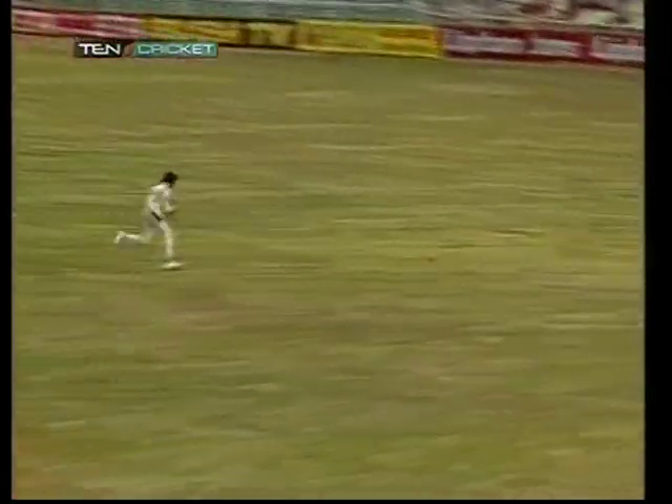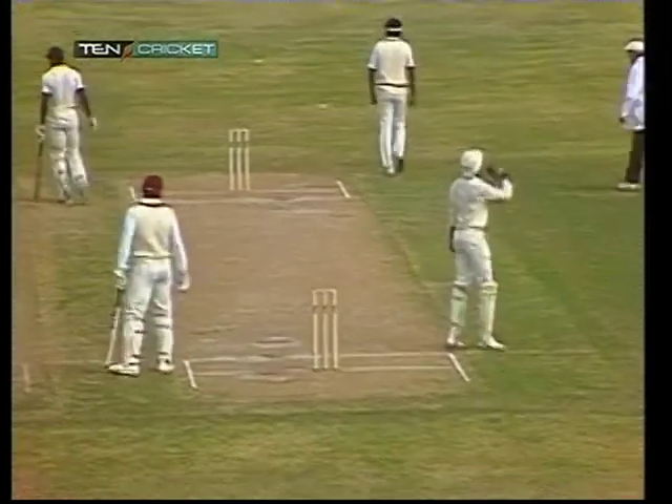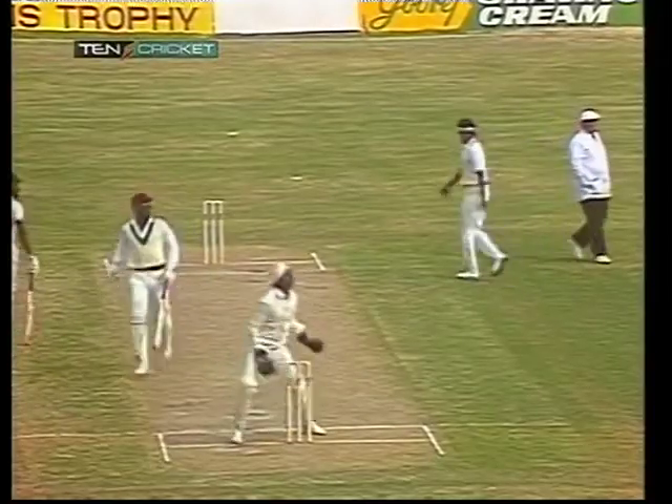Greenwich — it's one of his favourite shots, that cut just behind square on the offside. Two runs it brings him. He can't bowl short and wide outside his off stump to Greenwich, and he's picked up another two. LaBroy the fielder.